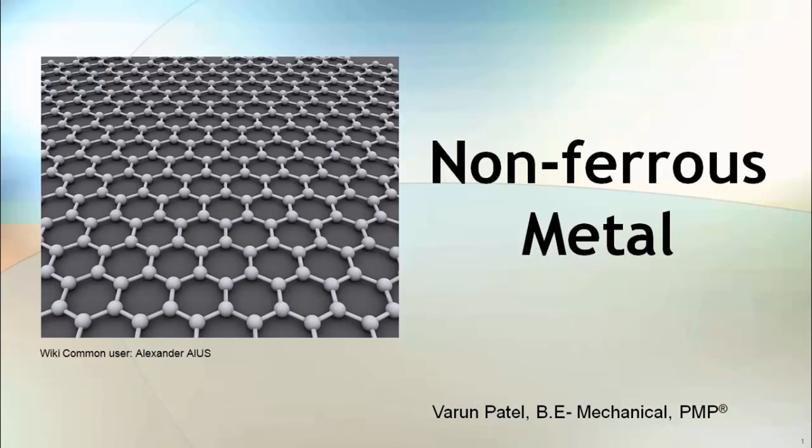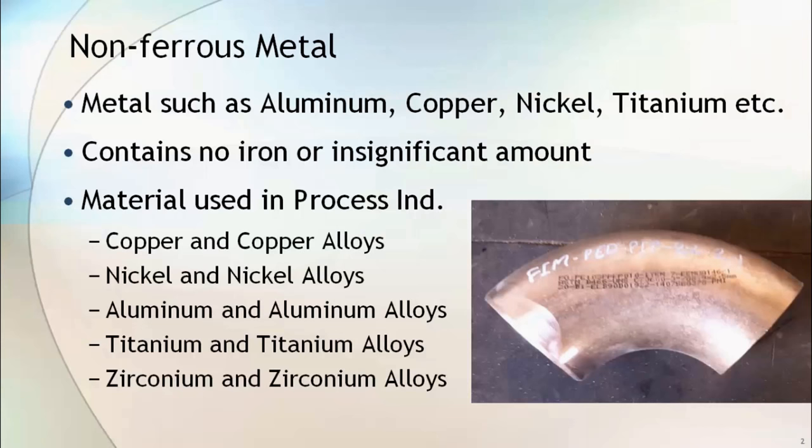Non-ferrous materials are a small part of total piping material and they are used in very aggressive corrosive environments. Non-ferrous materials contain no iron or a very insignificant amount. Metals such as aluminium, copper, nickel, titanium, zirconium and their alloys are known as non-ferrous materials.